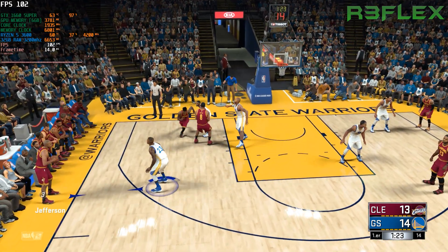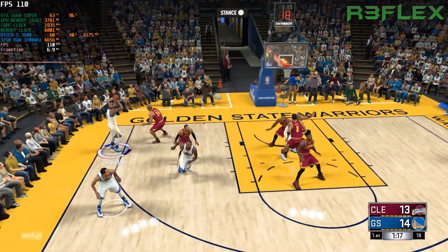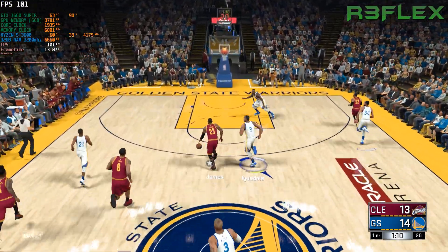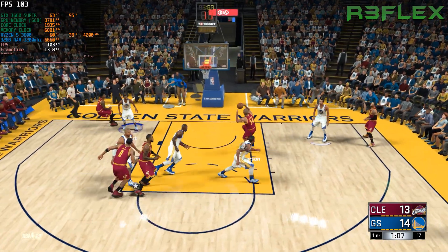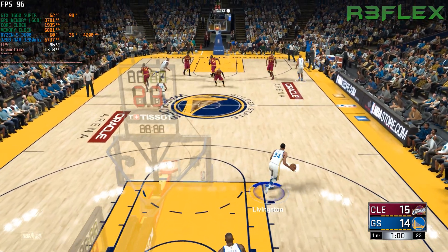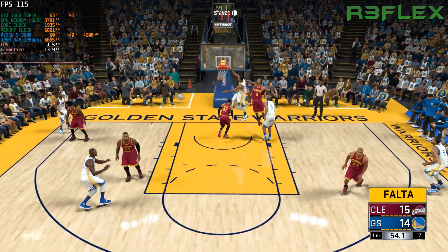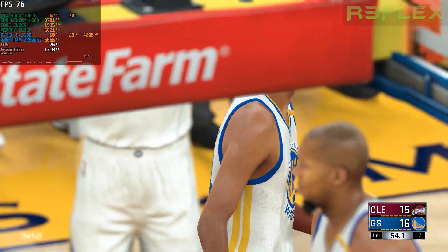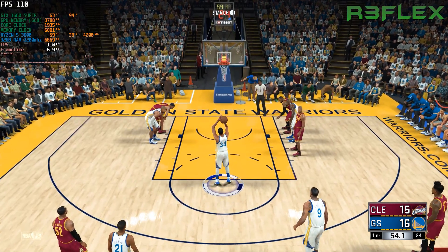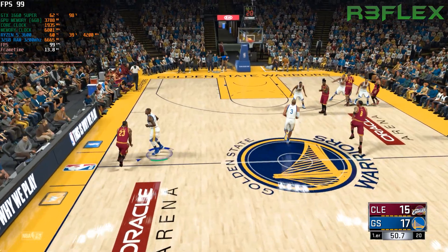Iguodala comes in for Kevin Durant. Ian Clark checked in for Thompson, and it's Livingston in for Steph Curry. The Cavaliers go with a different look as well — Channing Frye in for Tristan Thompson, Jefferson in for Kevin Love, Mo Shumpert in for Smith, and Mo Williams subbed in for Irving. Jefferson — great passing, they are moving the ball without any individual agenda. Here's Livingston — the dunk and the foul, a powerhouse move. He's got a chance for one more at the line. And the lead goes right back — what a seesaw affair. Neither team giving an inch, the lead changing hands back and forth.